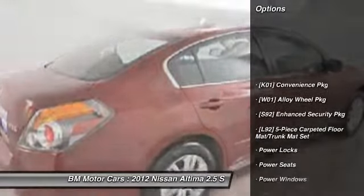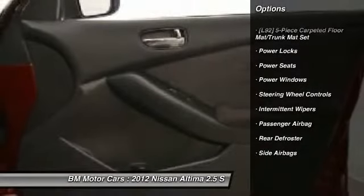Side airbag, rear window defrost, power windows, passenger airbag, power locks, intermittent wipers, power seats, and steering wheel controls.